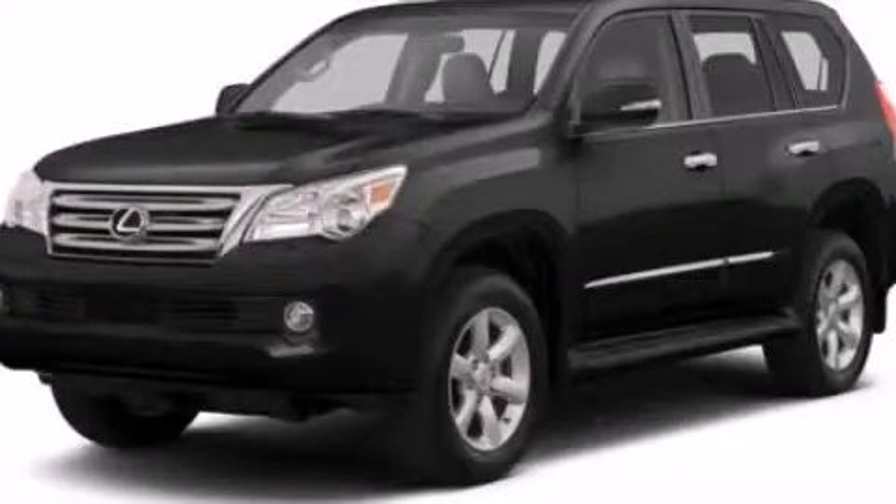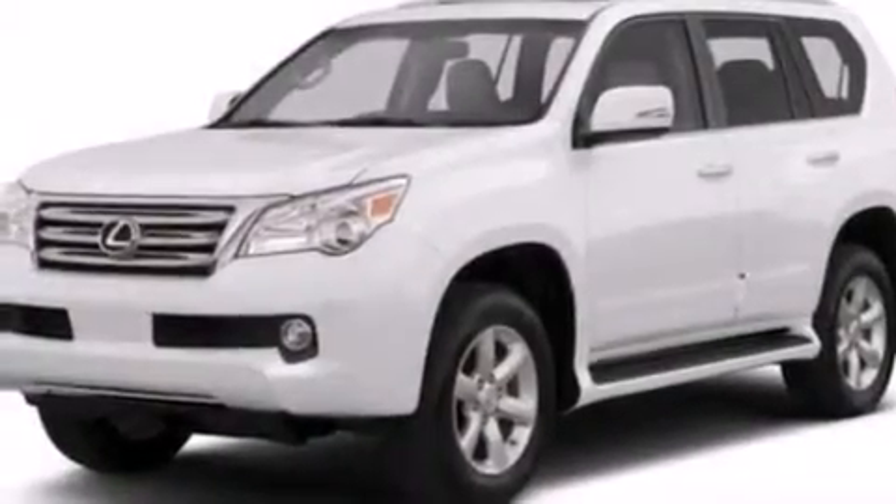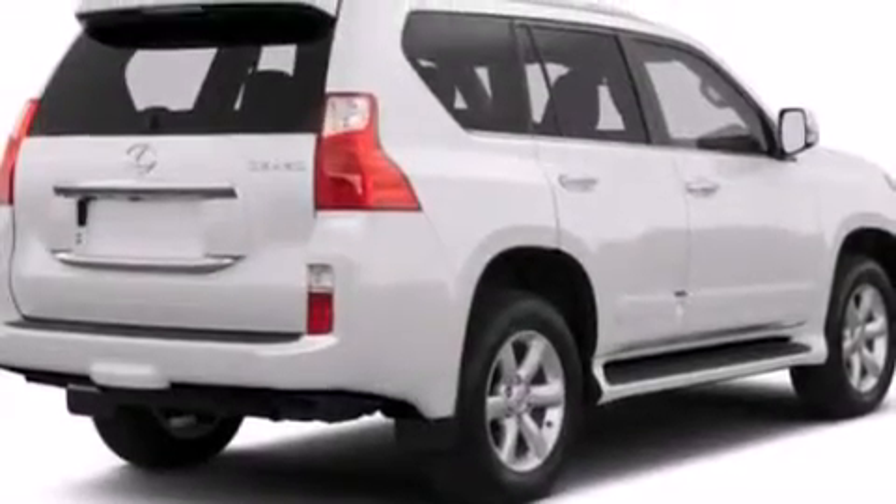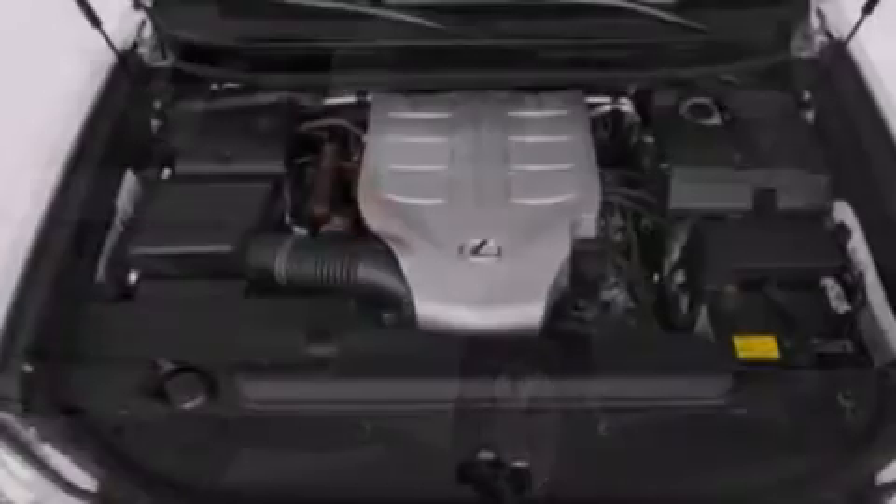This is a brand new 2013 Lexus GX460, with great fit and finish. It has a 4.6-liter 8-cylinder engine, a 6-speed automatic transmission, and the added safety and control of 4-wheel drive.